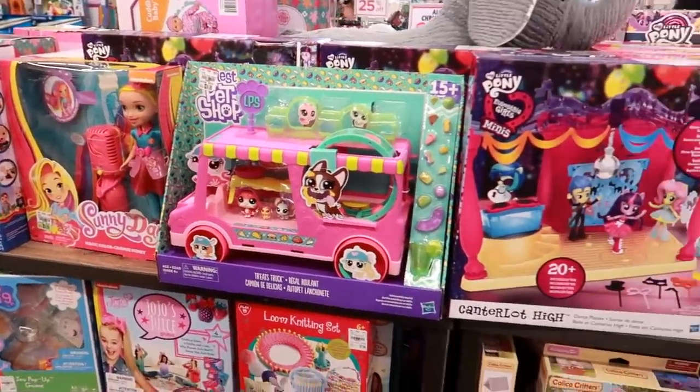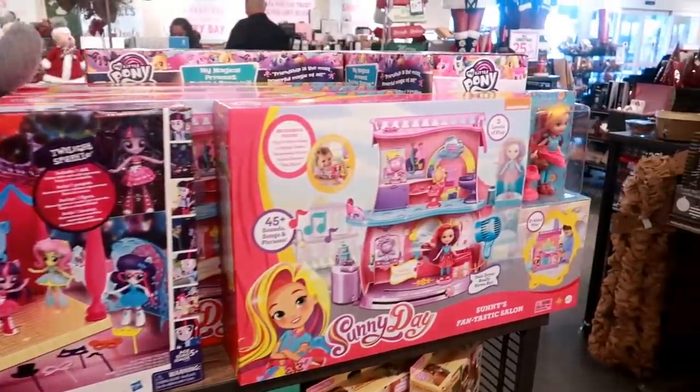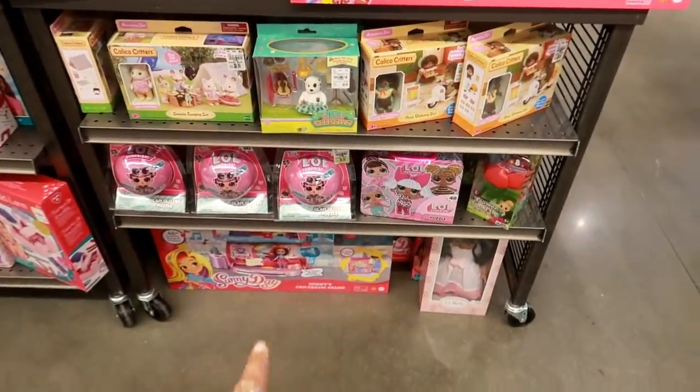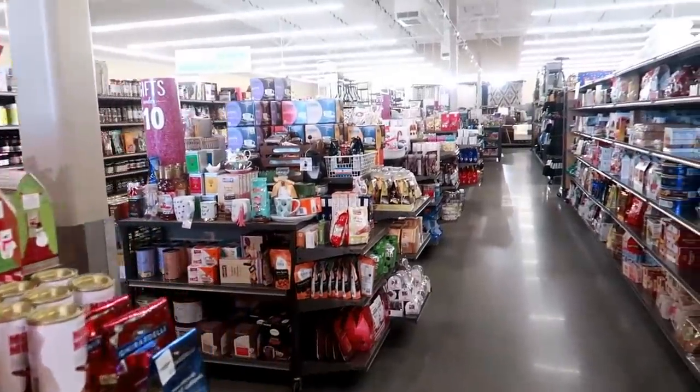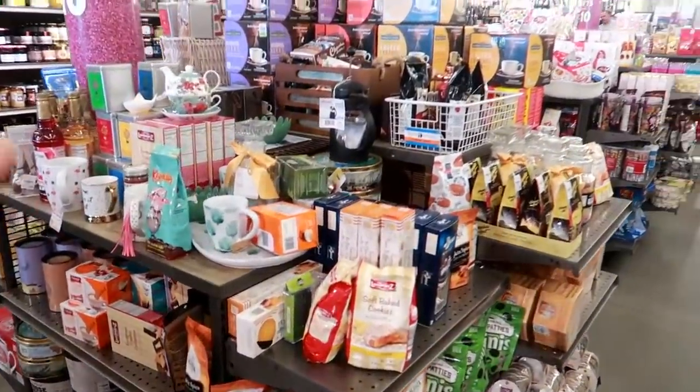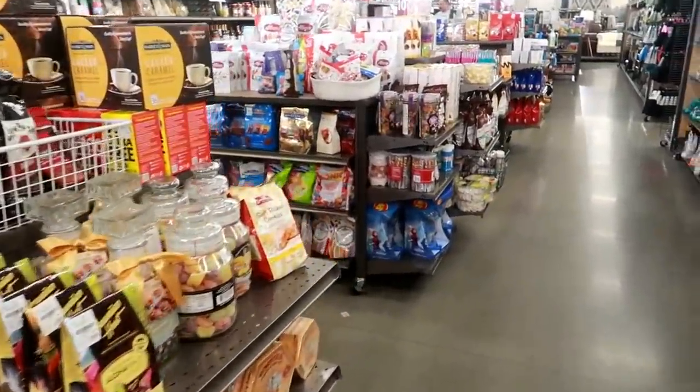They have a nice toy selection as well — the LOL dolls. Yeah, this location is way bigger than the other one I went to, or the one I go to now up here by the new house.